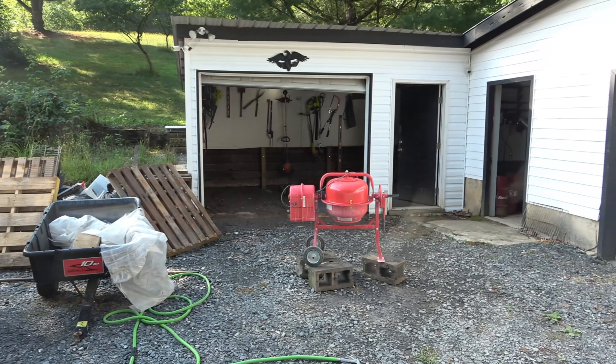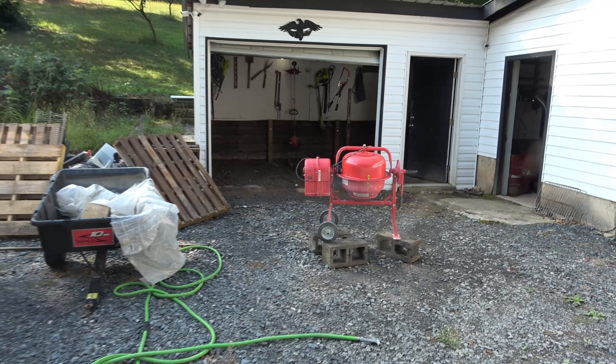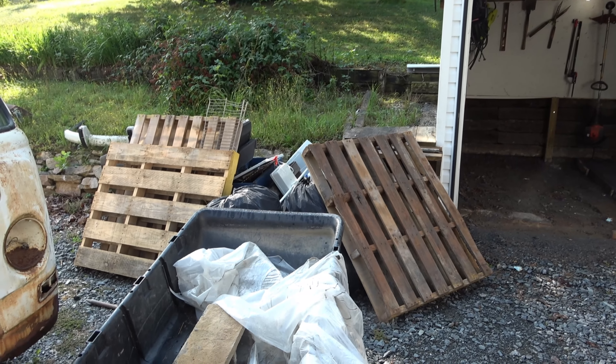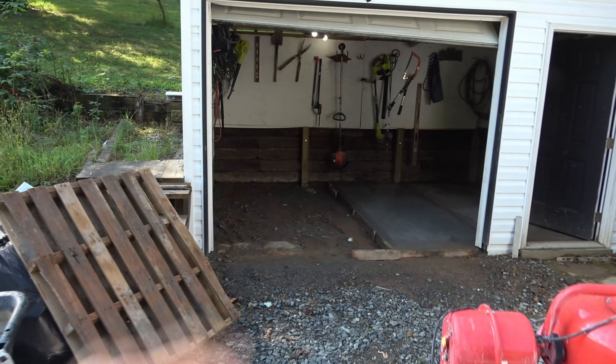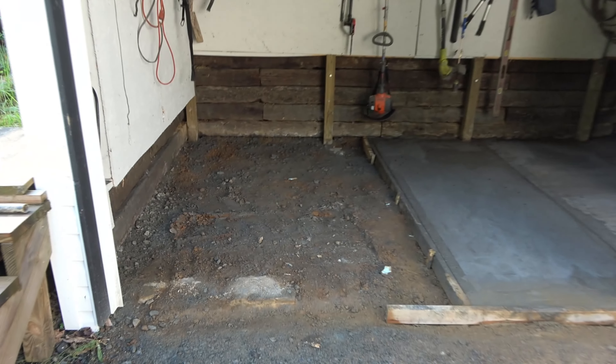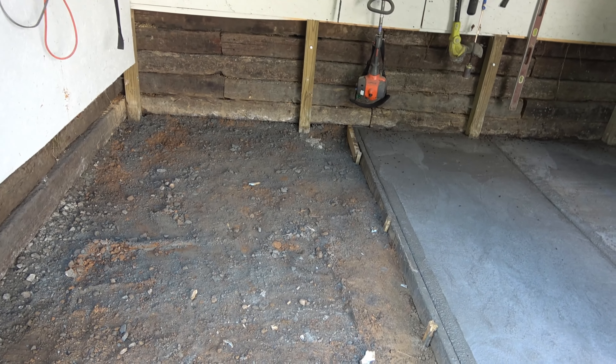Got the Harbor Freight cement mixer in it and it has definitely been earning its keep. Those two pallets used to be full of concrete — I had three pallets full and I'm down to about a half pallet. We had to transfer what was left because today we're going to pour both of these to finish this job up.